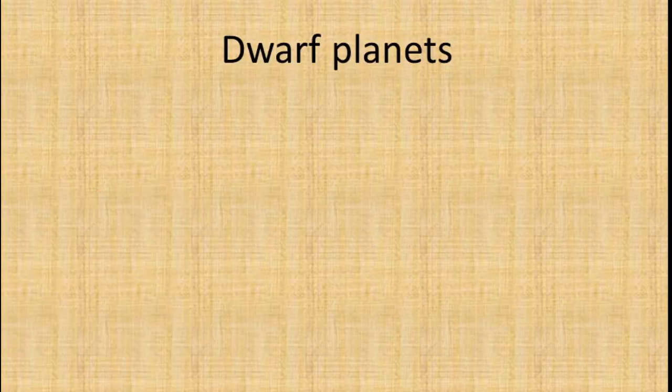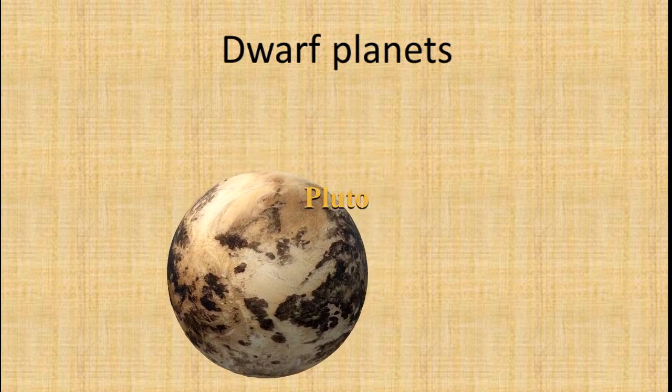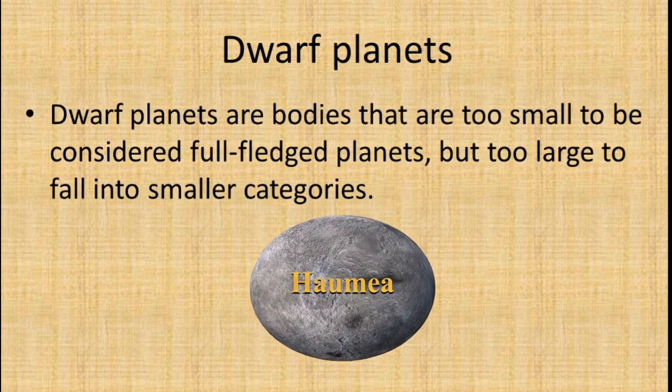Dwarf planets are bodies that are too small to be considered full-fledged planets, but too large to fall into smaller categories.